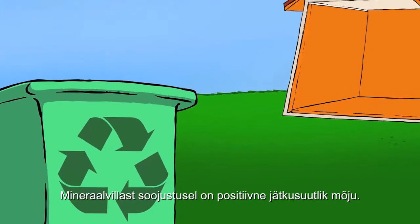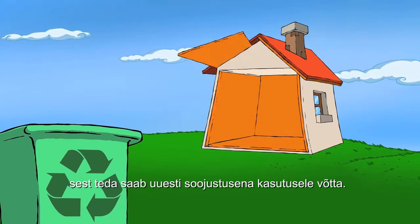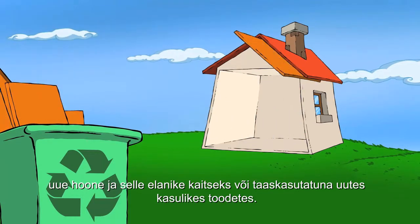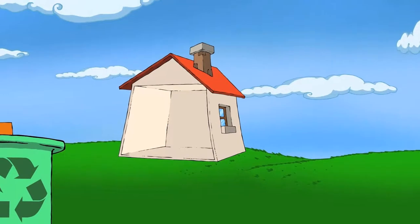Even at the end of life for the building it has protected for many years, mineral wool insulation provides a positive impact on sustainability. Because it can be folded back into the system, reused to become new insulation, protecting another building and its inhabitants, or recycled into other useful products.